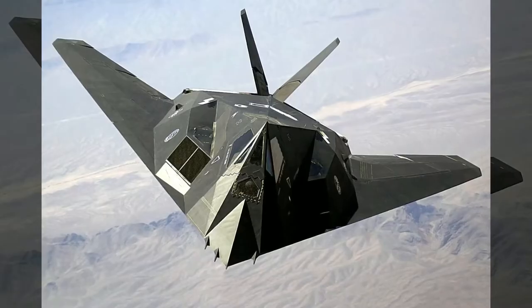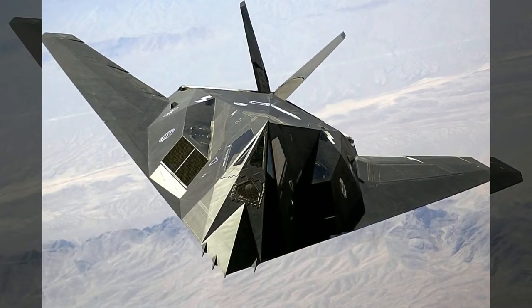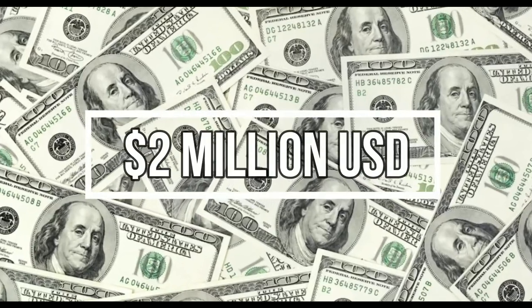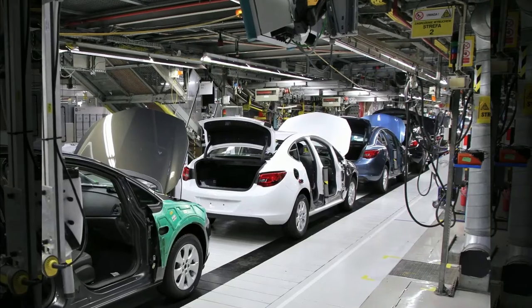This beast looks like an F-117 stealth fighter, perhaps deserving the royal name King. Currently, it is the most expensive SUV you can buy, valued at 2 million USD. The massive 5-ton Karlmann King is produced in Italy by a Chinese car company.